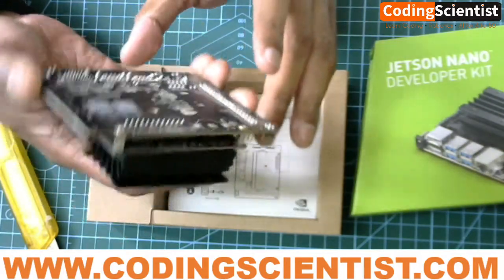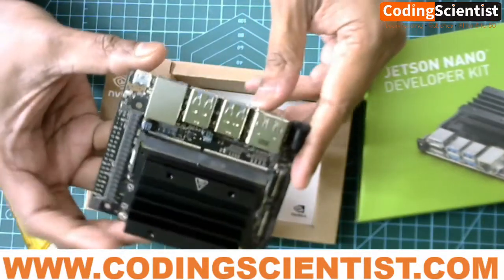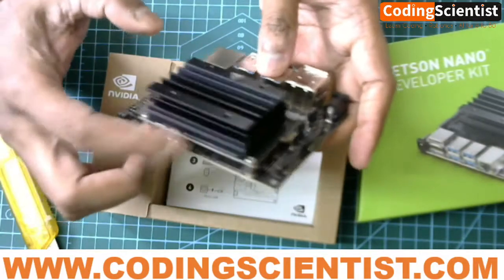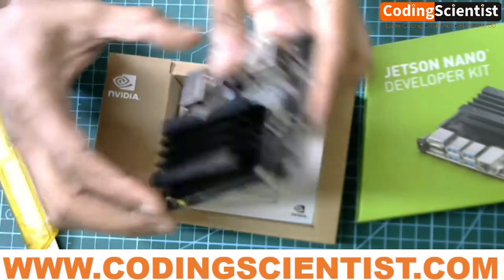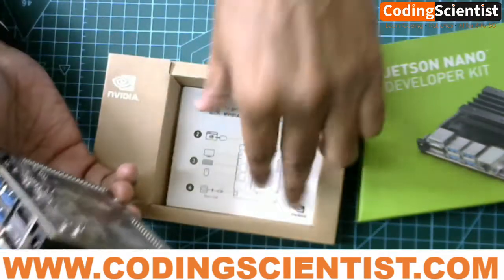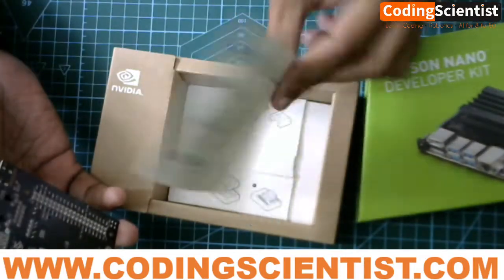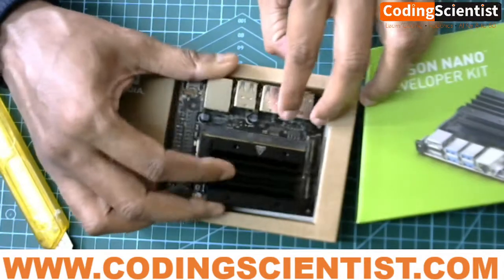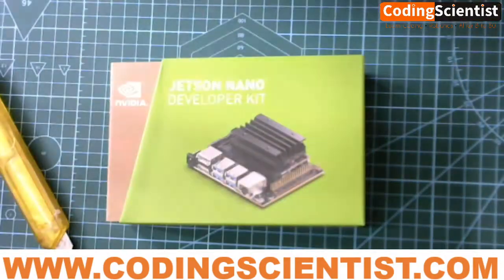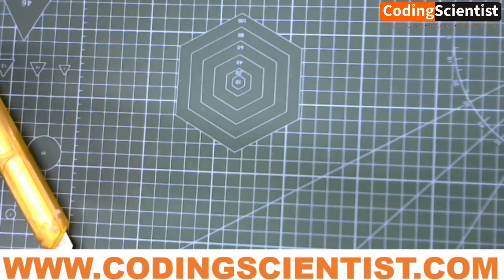It's a pretty powerful GPU with tons of functionality. We are going to walk through it one by one — I'll show you how to access the GPIO pins, the USB ports, how to set up Wi-Fi, and how to set up the JetPack operating system. This package also comes with a small user manual inside.